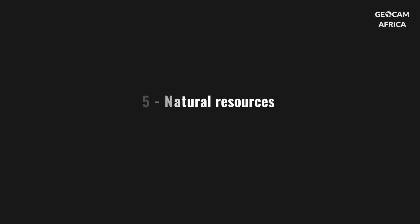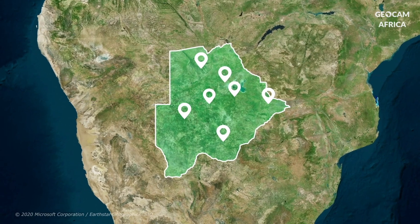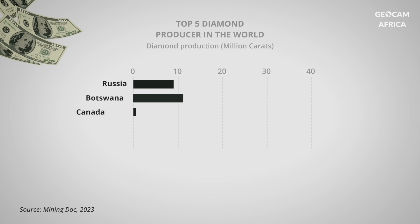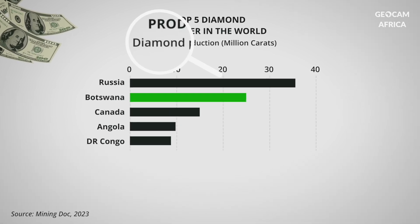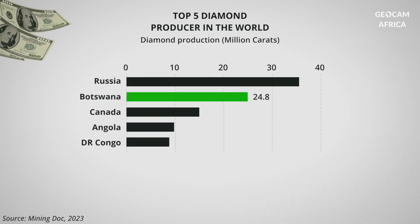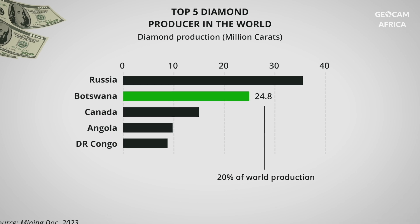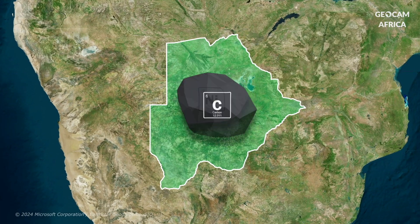Botswana's subsoil contains treasures that have largely contributed to the country's prosperity. Botswana is the world's second largest producer of gem-quality diamonds, producing about 25 million carats per year — representing about 20% of world production. The country also has significant resources of copper, nickel and coal.